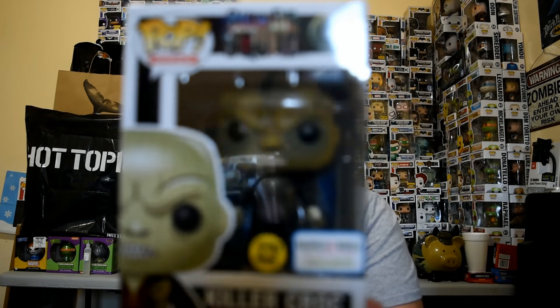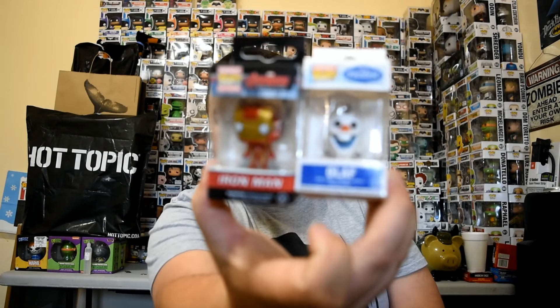So to recap: we got the glow-in-the-dark Barnes & Noble exclusive Killer Croc — that's the highlight of the set. We got Rocket Raccoon — I think I have him, but I'll give him away as a gift if I do. The two pocket keychains: Iron Man and Olaf. And I have a bunch of pocket pops over there — I've got to find a way to showcase all of those.